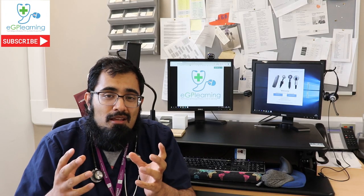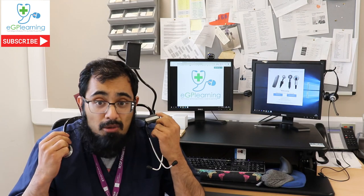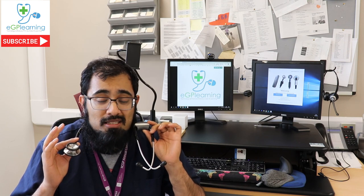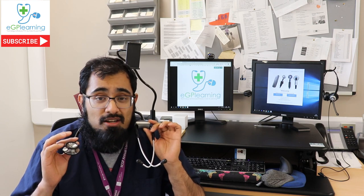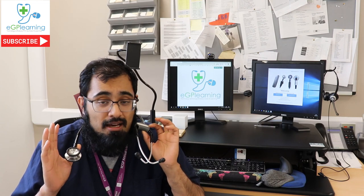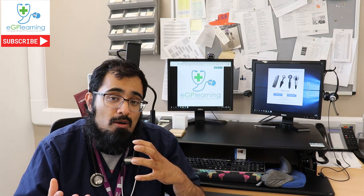So, EGP learners, we've all used stethoscopes in general practice. This is my own stethoscope that I've had for almost 15 years, and it works. It does an amazing job — lets me listen to people's hearts, lungs, and various other parts like their stomach. It's reliable and it does the job. I love it. I've used various other ones over that time, and I've got different ones for my visit bag as well.